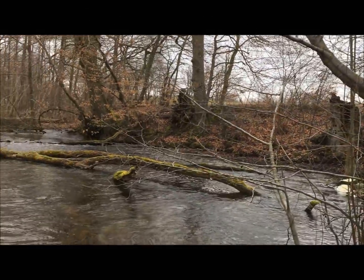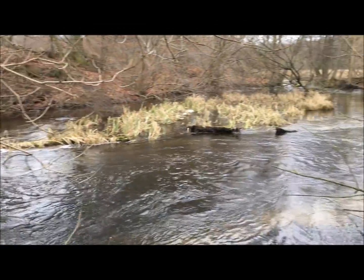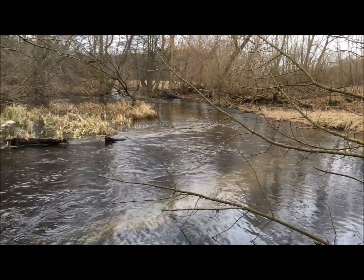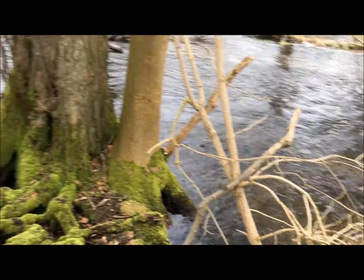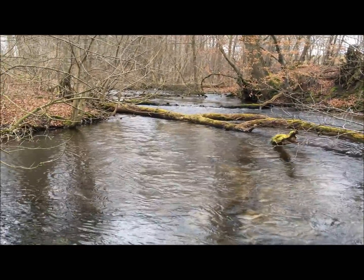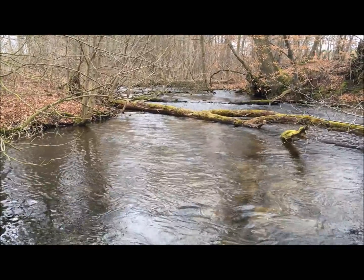Auf dem Rückweg nach Berlin habe ich nochmal kurz einen Zwischenstopp eingelegt an einem Salmoniden-Gewässer – das ist echt ein Traum hier. Hier braucht man eine spezielle Karte – das ist wohl der fischreichste Fluss in ganz Deutschland. Die Nebel – und bei meinem nächsten Ostseetrip werde ich hier mir eine Karte holen und diesen Zwischenstopp einlegen. Haut rein Leute – auf jeden Fall, schöne Grüße aus den Nebeln!